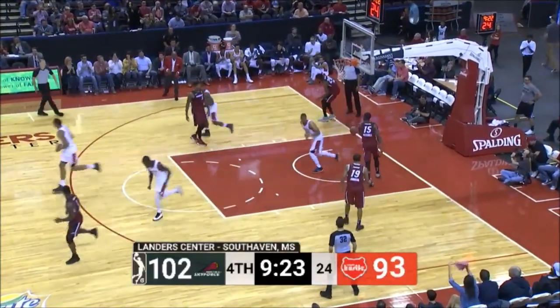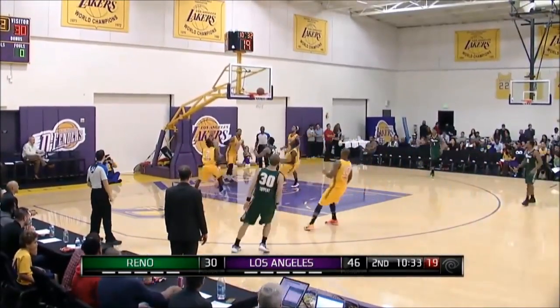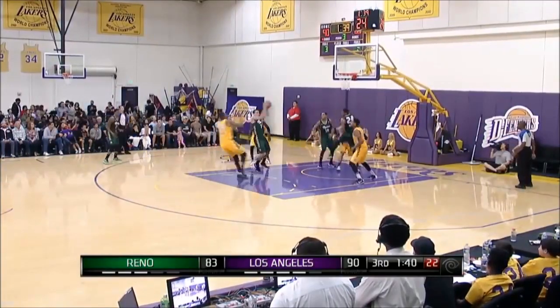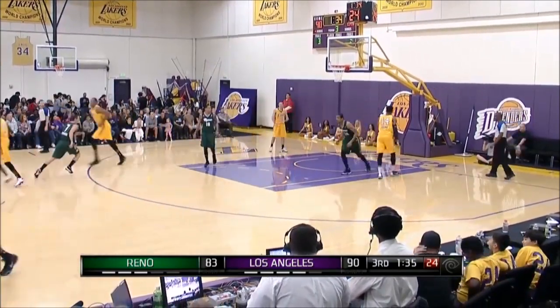Beautiful feed to Vincent Hunter for the dunk. Down the rebound — this is Reggie Hurd gonna go coast to coast, no good. But there for the flush on the put-back, and now in transition Reno gonna put it up. Can't go back-to-back threes — offensive rebound and the hammer for Hunter!